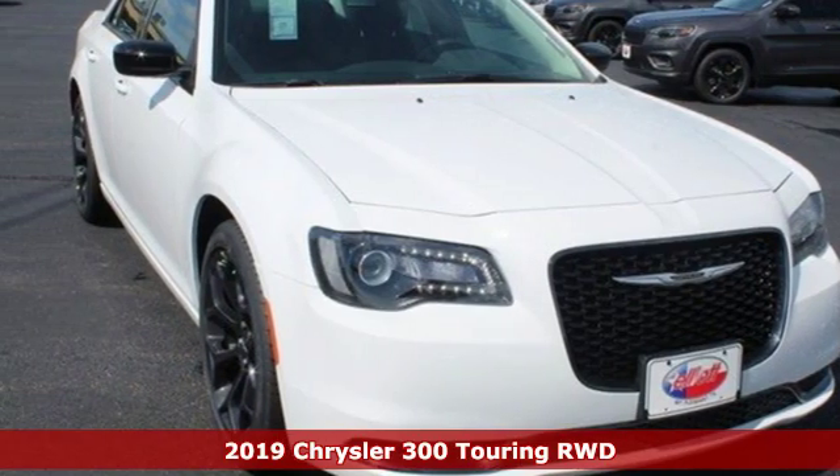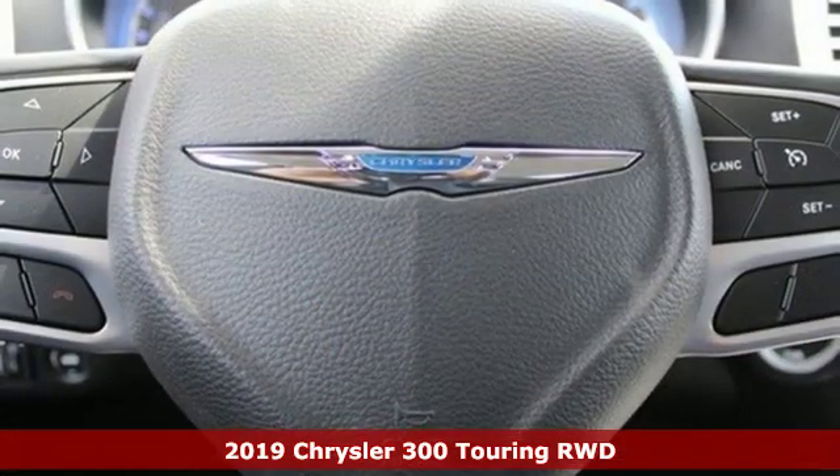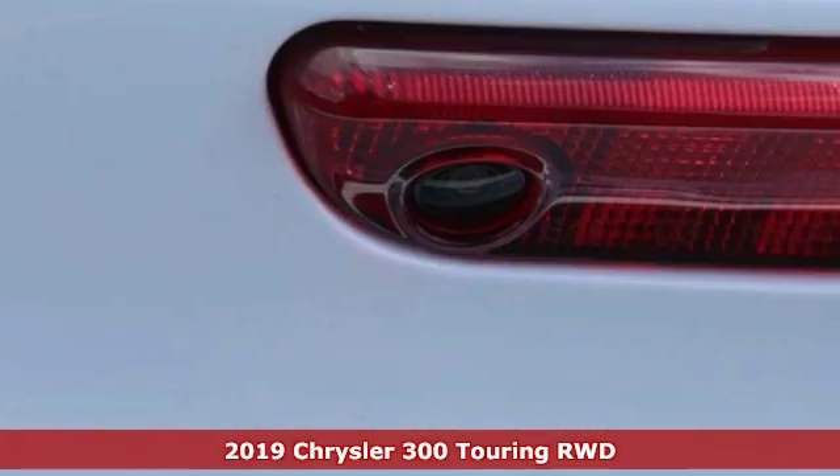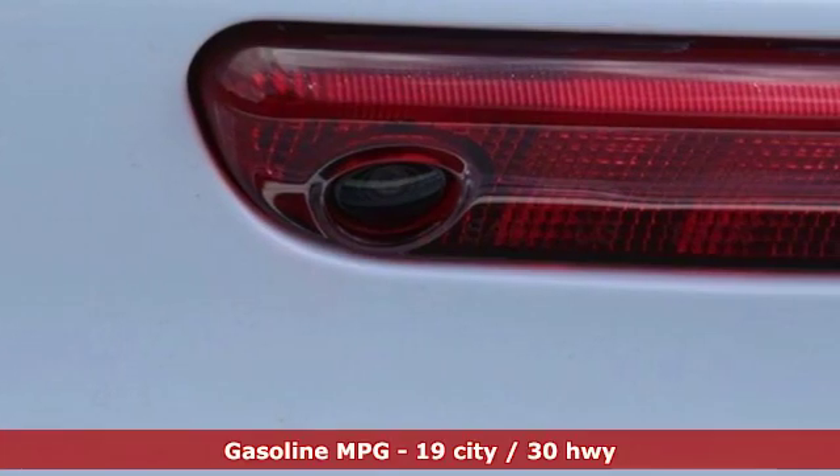It's a new 2019 Chrysler 300. Exceptional in every way, it sets the standard for stunning, and it comes with all the amenities you need.